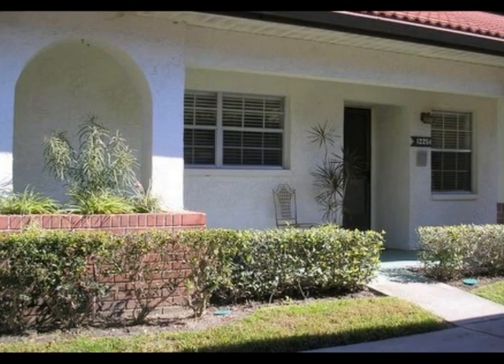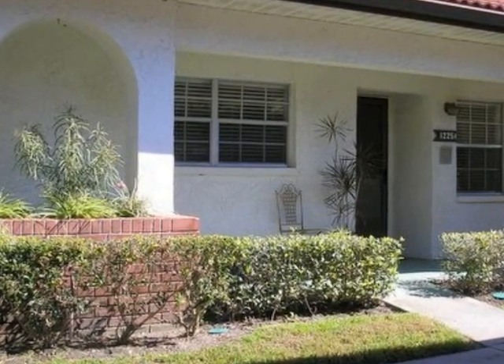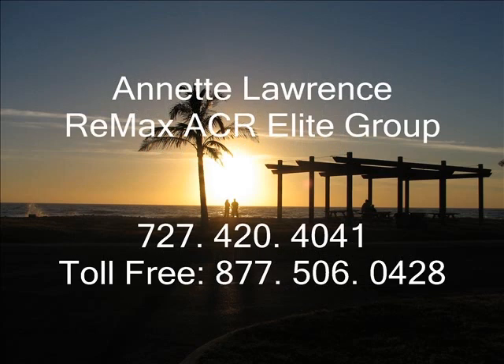Scottsdale Villas, Dunedin, Florida — your destination for the best in Florida lifestyle. Make an appointment to see this villa. Call Annette Lawrence, REMAX ACR Elite Group, 727-420-4041. For more about Dunedin, Florida, visit MyDunedin.com. Annette Lawrence, toll-free number 877-506-0428.